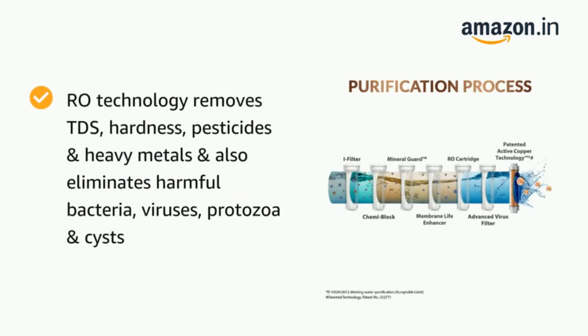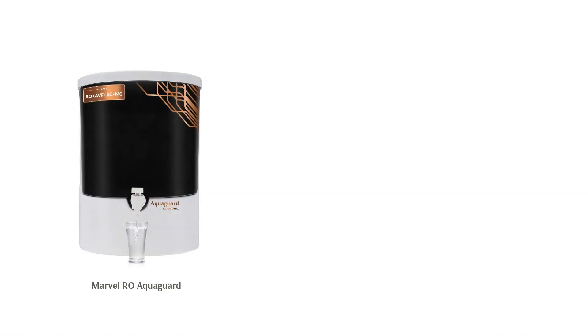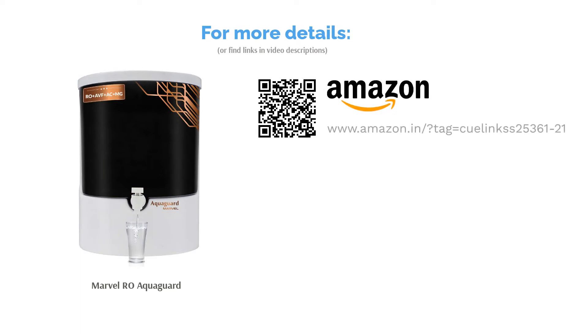The active copper technology has many benefits. Copper has natural properties that can purify the water and get rid of bacteria in it. Additionally, it uses an FTDS technology which helps in removing pesticides and other dissolved solids. It also includes a VF advanced virus filter that protects against viral contaminations.